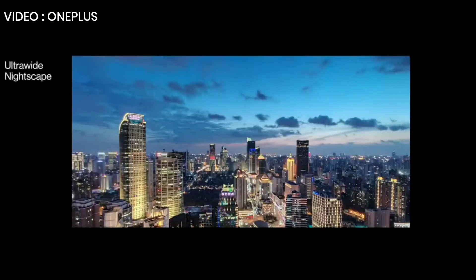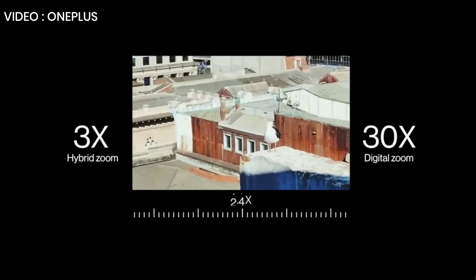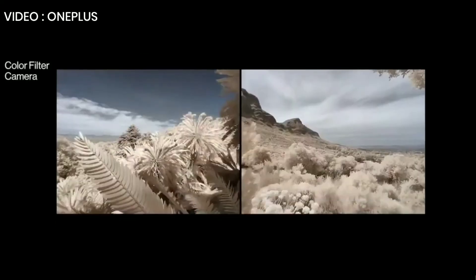That larger sensor has another advantage: ultra-wide night shots. Now you can get clear, sharp images even in the dark — just like in this comparison with the iPhone 11 Pro Max. The OnePlus 8 Pro also has a telephoto lens with 3x hybrid and 30x digital zoom. And we've also added a fourth camera — a unique color filter camera that enables you to express the artist within through lighting effects and filters.